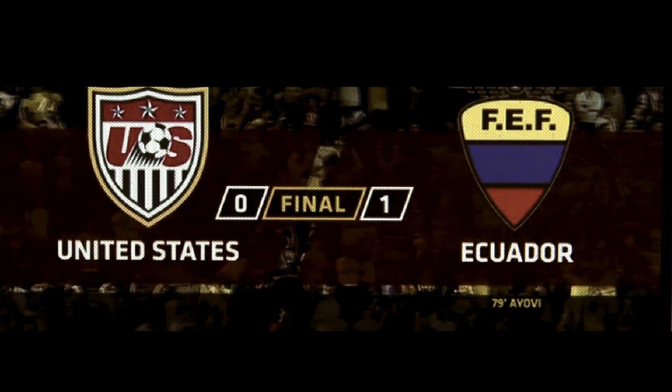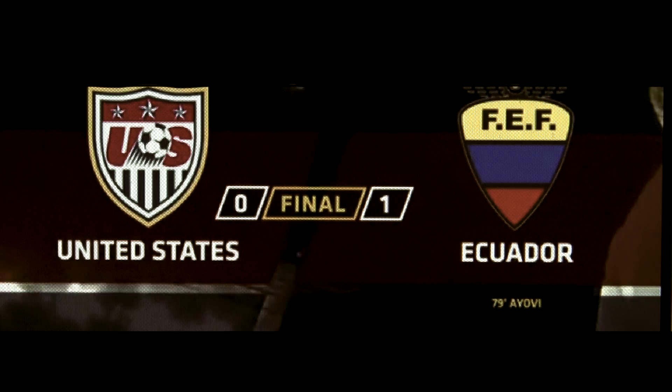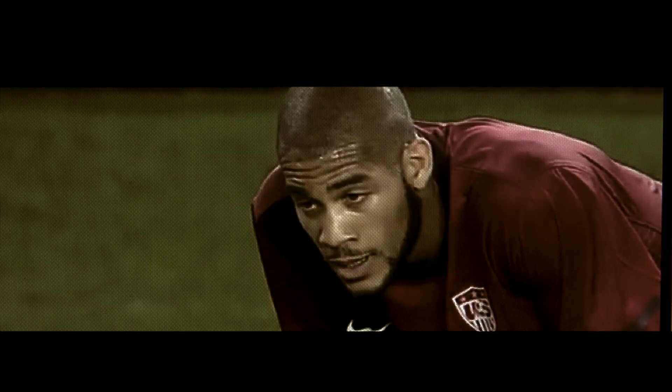It's another defeat for Jürgen Klinsmann — that's three out of five. The bigger picture is moulding the side for the World Cup qualifiers next summer. You would like to see more.